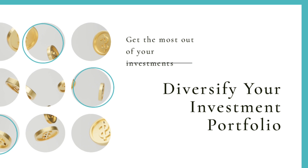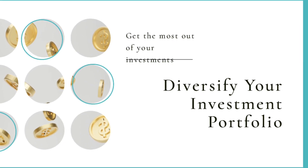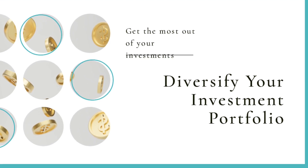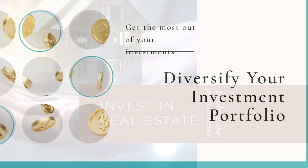Strategy number one: diversify your investment portfolio. By spreading your investments across various asset classes, such as real estate, mutual funds, stocks, and more, you can minimize risks and potentially enhance your returns.